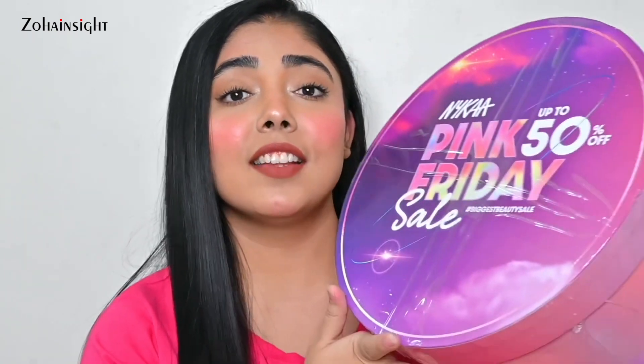So those were all the amazing products I received in this Nykaa Pink Friday Sale box, where you get up to 50% off on all the beautiful brands. Do let me know in the comments which products you want to shop from this Nykaa Pink Friday Sale — I'd love to know. I hope you enjoyed this unboxing video. For my top recommendations, watch my other videos on eyeshadow palettes, blush, bronzer, highlighter, base products, and eye products. Don't forget to like, share, comment, subscribe, and press the bell icon for notifications. See you soon — take care, bye!